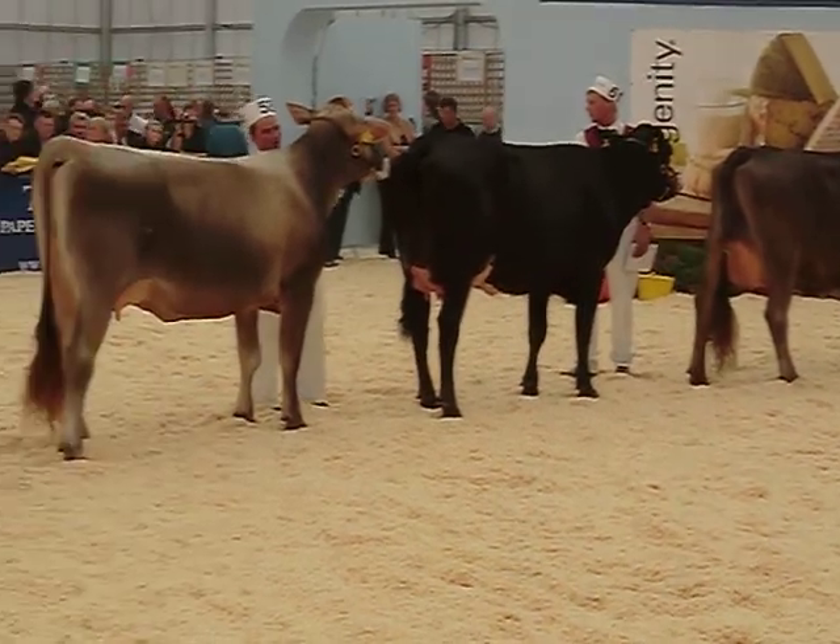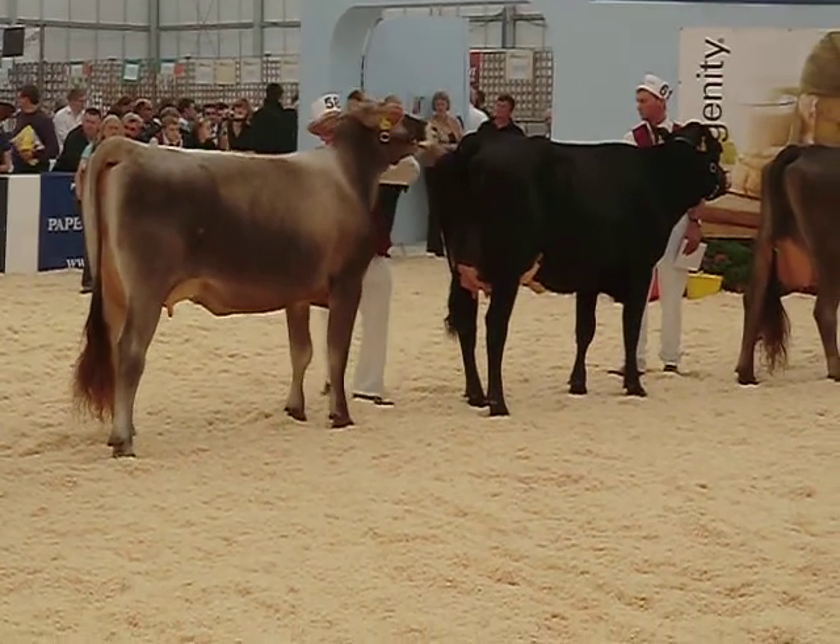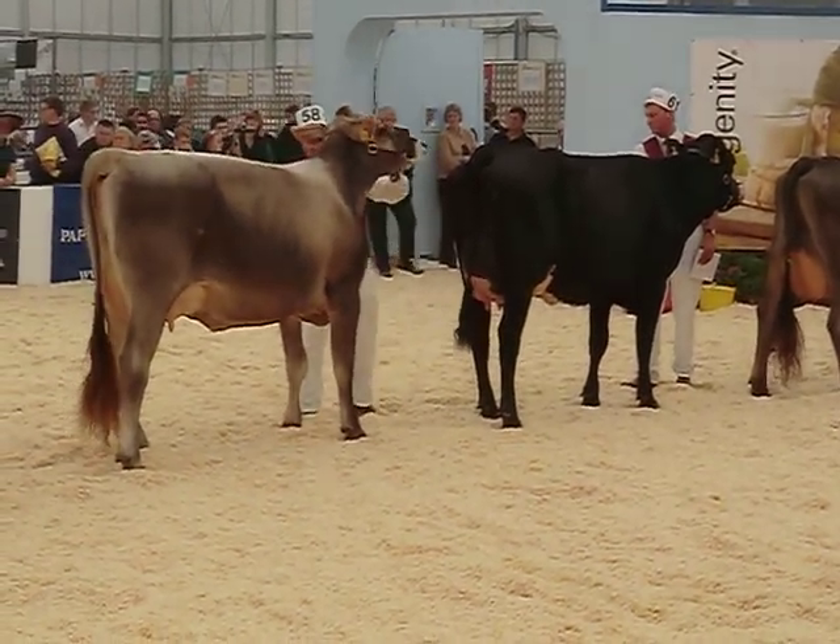The second over the third, because the forearm is longer and the legs are slightly better than the third one.